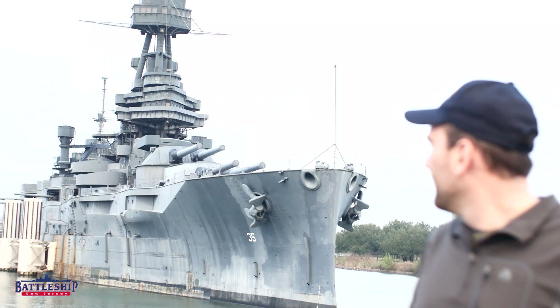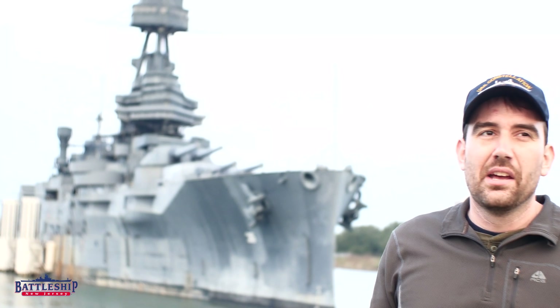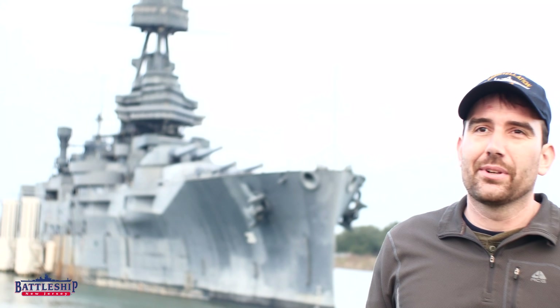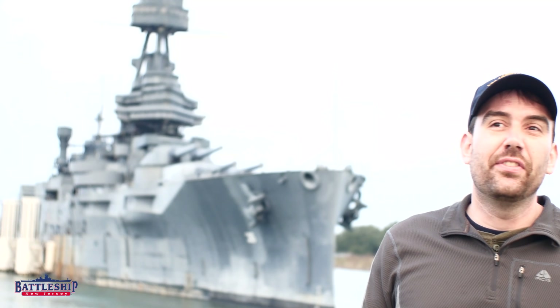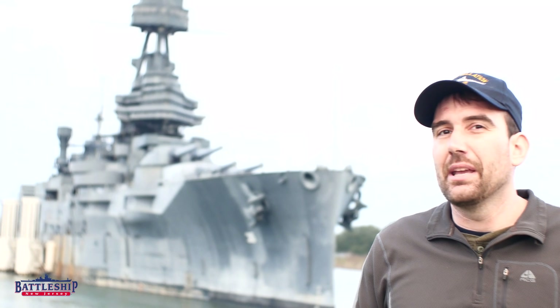First off, Battleship Texas is just about the same width as an Iowa-class battleship at 108 feet wide. However, she's more than 250 feet shorter, so it is a much lower length-to-beam ratio.